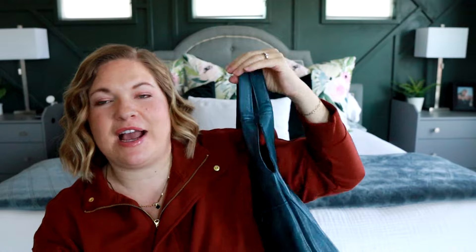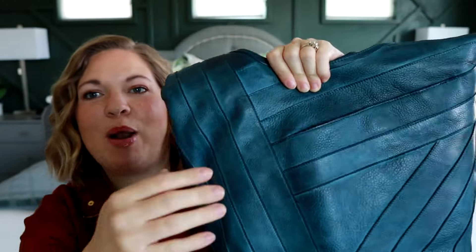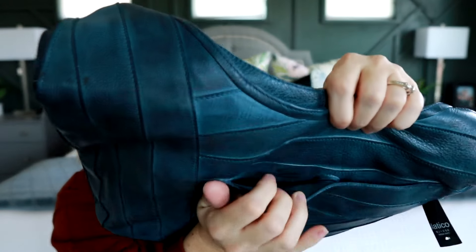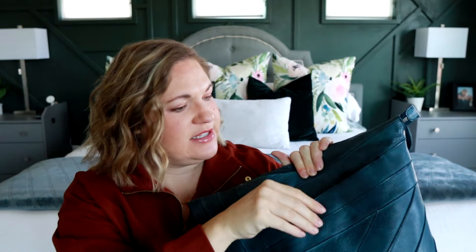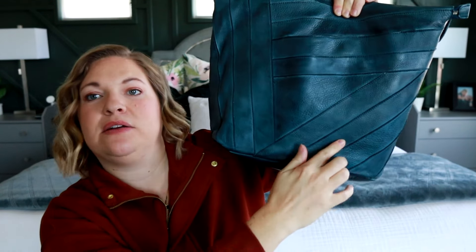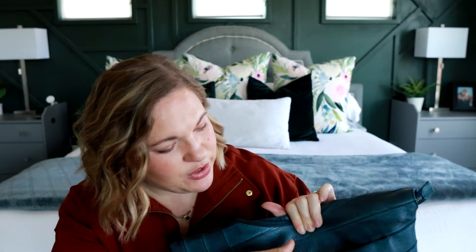What drew me to this bag in particular was I love the hobo style. I love the detail of how this leather is sewn here. And my favorite part was there's a hidden pocket right here. You see that magnet? Hidden magnet. And I believe my phone can fit. Yes, and still snap closed. It can fit both ways. The pocket goes all the way down to here, so you have plenty of room for your phone or whatever else you want to put there.